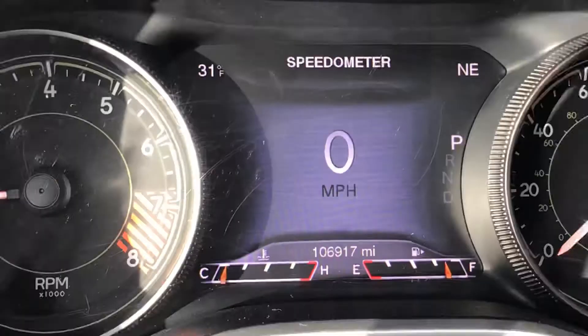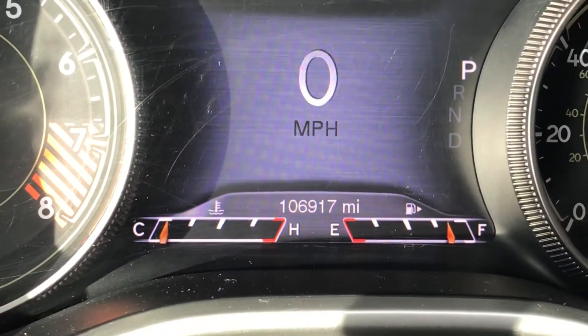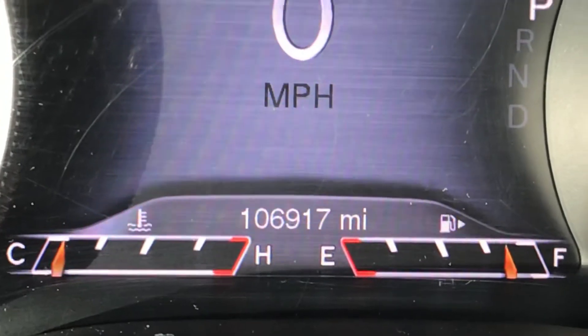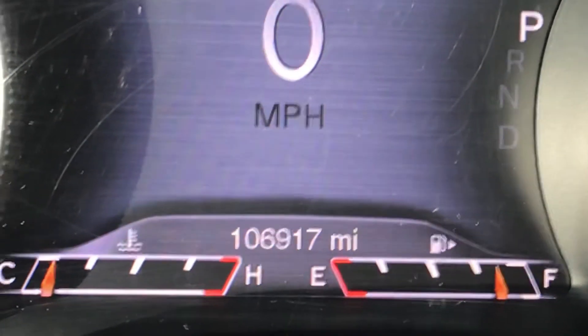Give us a call today on this one. This is a 2014 Jeep Cherokee Trailhawk. You can see the mileage right there — just shy of 107,000 miles.